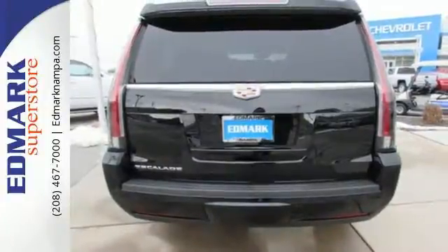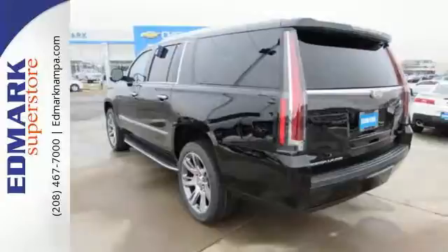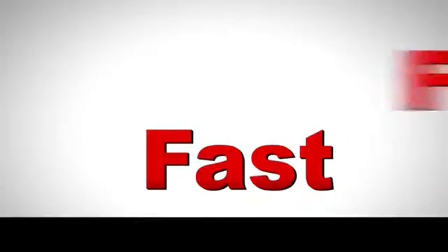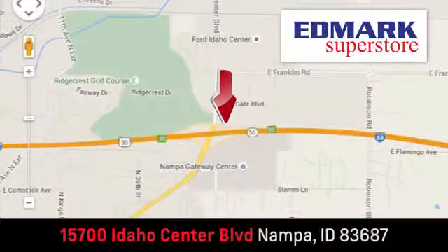Strong presence and strong practicality. Make them yours when you take this Escalade ESV home today. Fast, fair, and fun. Give us a call or stop by — we're conveniently located in the Idaho Center Auto Mall.